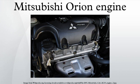The 4G16 displaces 1.2L from a 68.2mm bore and 82.0mm stroke. This engine was mainly offered in European markets, where it suited local tax regulations. Applications include the Mitsubishi Colt Mirage and Mitsubishi Lancer.